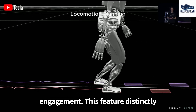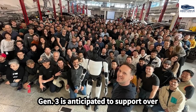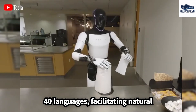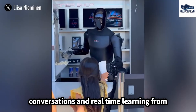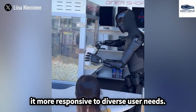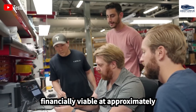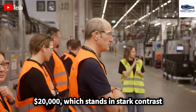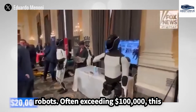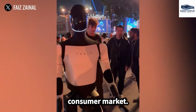This feature distinctly differentiates it from conventional digital assistants. Optimus Gen 3 is anticipated to support over 40 languages, facilitating natural conversations and real-time learning from online content, making it more responsive to diverse user needs. Tesla's ambition is to make Optimus financially viable at approximately $20,000, which stands in stark contrast to the current prices of industrial robots often exceeding $100,000, positioning it to attract a broader consumer market.